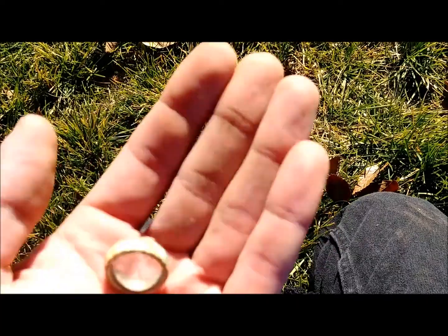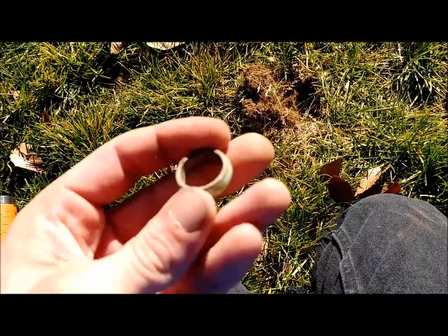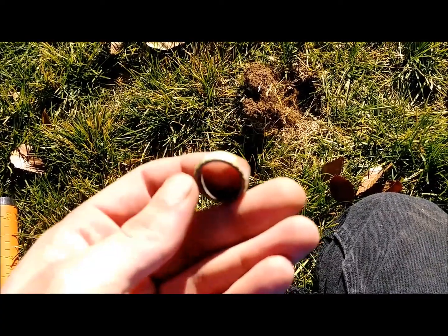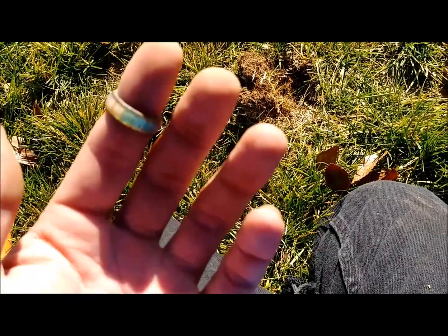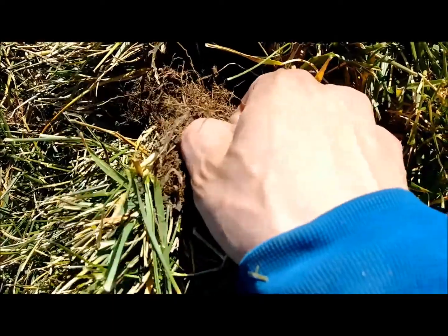Kind of cool though. It's not really heavy — I think it's like a die cast or something. I figured I'd record it anyways. Alright, we got another ring, I think.